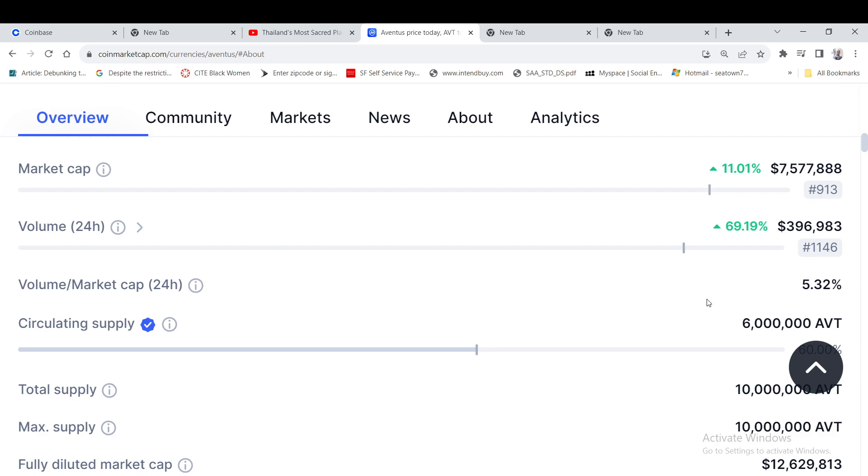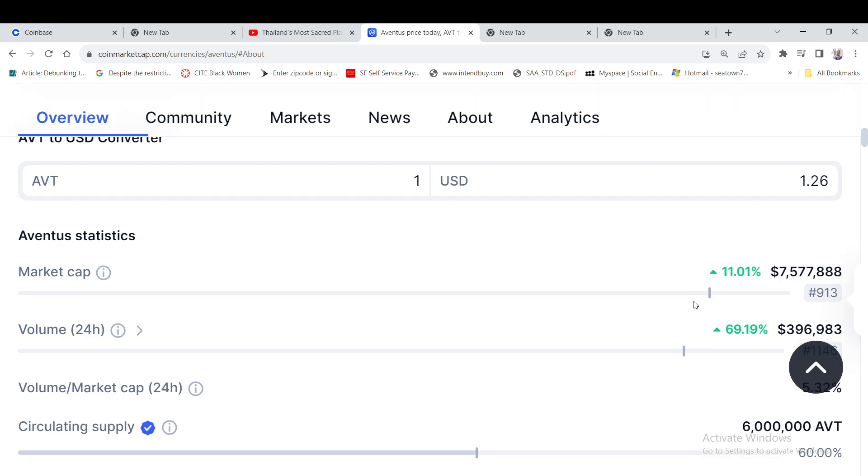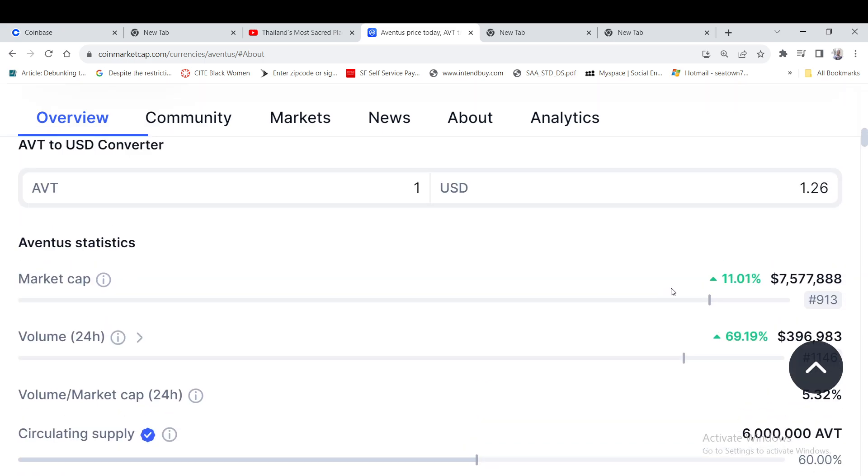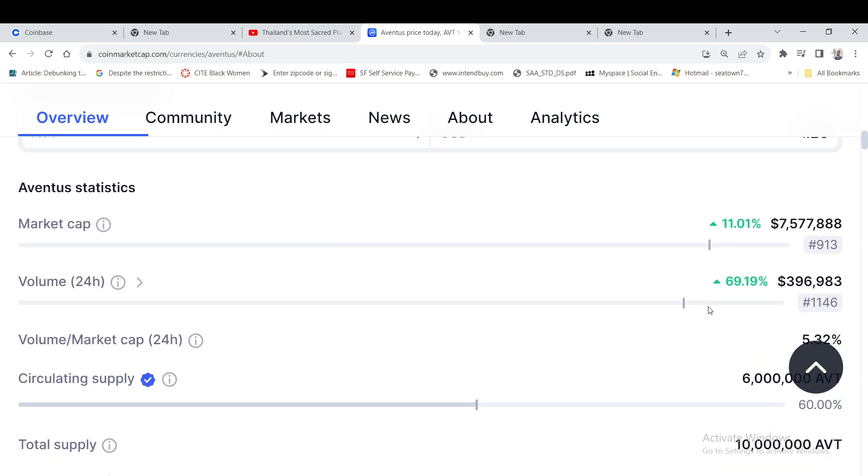I checked Coinbase to see if it's available, and it's actually tradable on Coinbase, which is pretty amazing. Sometimes you find good projects but they're not available on Coinbase, so anybody who's on Coinbase can definitely get this there.